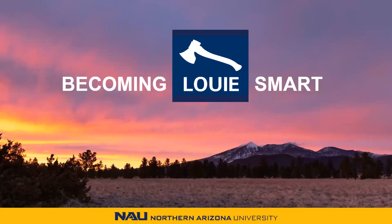Hello, Lumberjacks! Welcome to our virtual presentation on Becoming Louie Smart. My name is Naomi, and today I'll be walking you through NEZ Central Online Louie Portal.